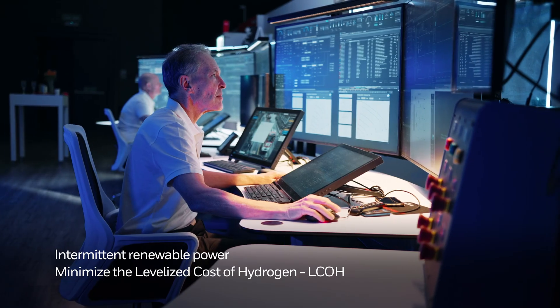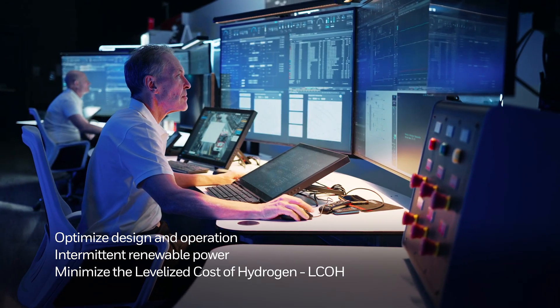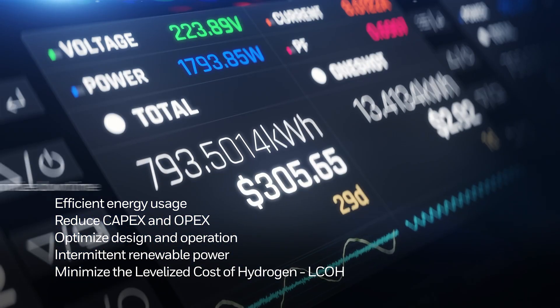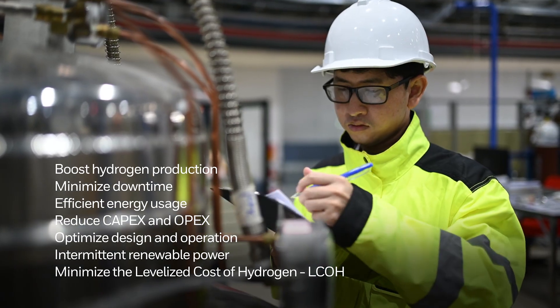Additionally, hydrogen plants need a way of optimizing design and operations to reduce capex and opex through efficient electricity usage, minimizing downtime and boosting hydrogen production.